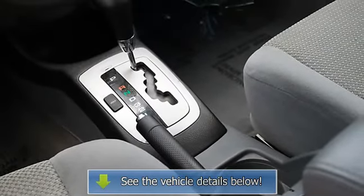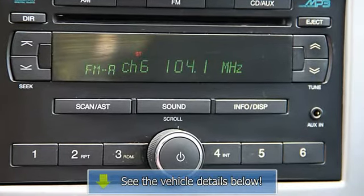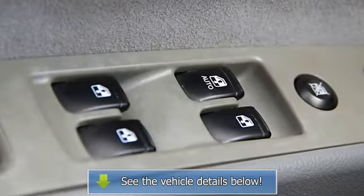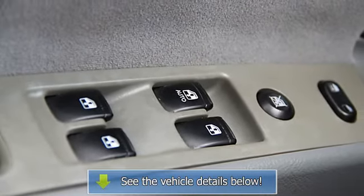This Forenza has a great cockpit layout with all the controls easy to find and right where you need them. This vehicle has passed CarFax certification and is guaranteed. See more details of this vehicle on our website at www.